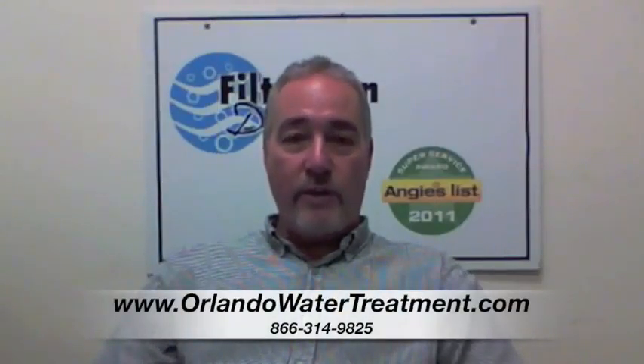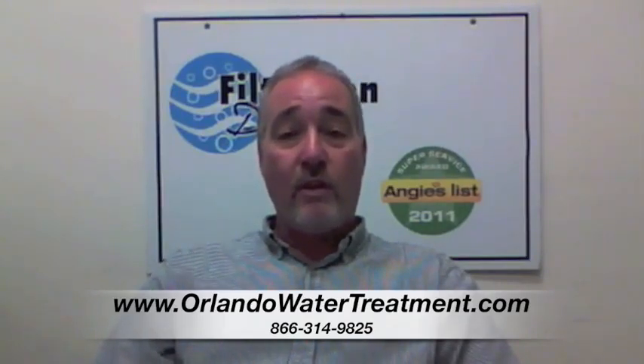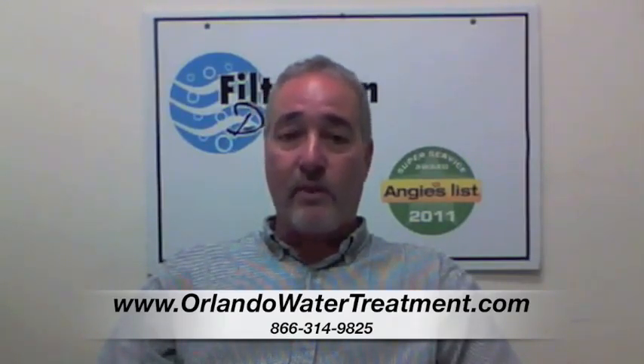We've been doing it for a lot of years. Hi, I'm Steve with Filtration Direct. We are the only Angie's List Super Service Award recipient in the state of Florida. We'd like to thank you for visiting us, and if you have any questions, you can go to our website or give us a call. Thank you.